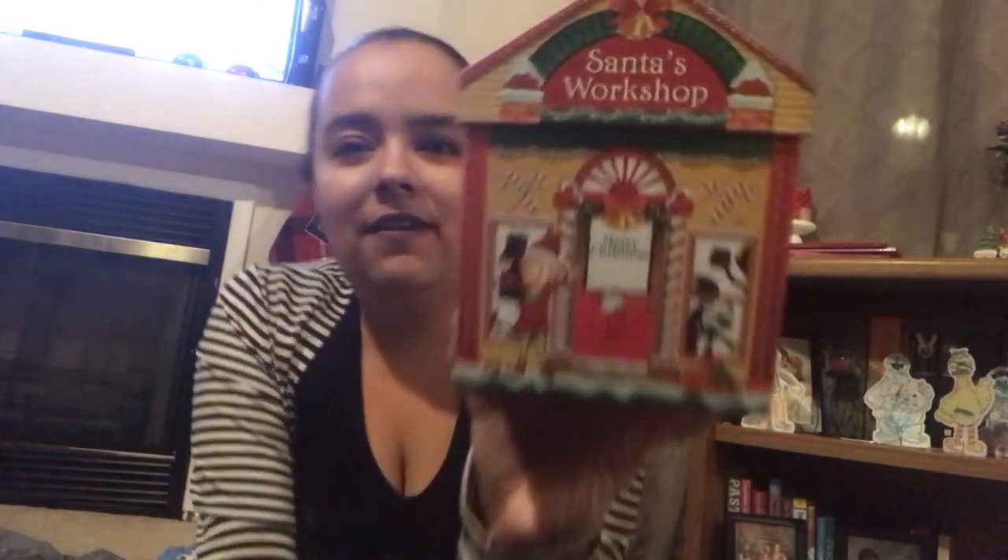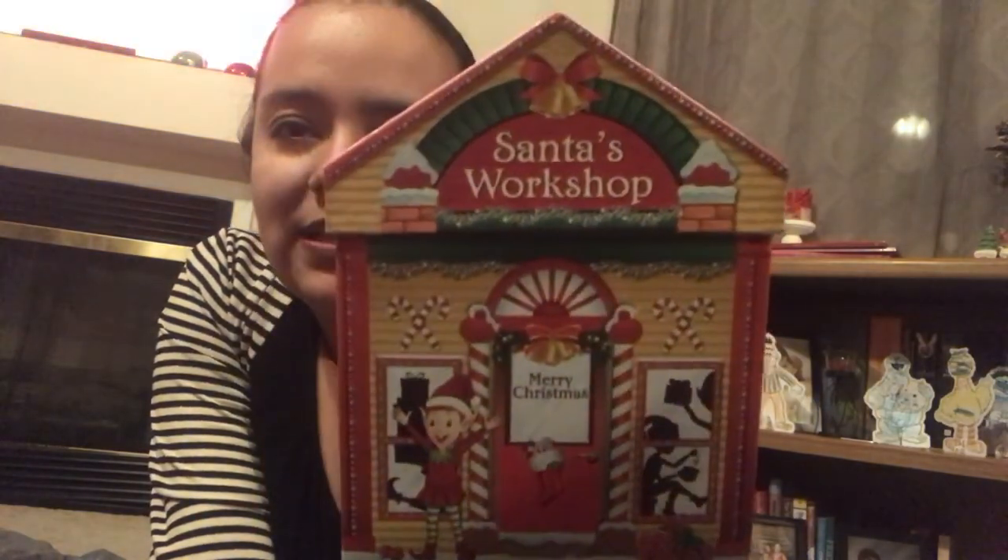Last but not least — I almost died when I saw these because they were so stinking cute. I got one of each one they had: these little village boxes. This one says Santa's Workshop and it has a little elf, a snowman, and then here comes the reindeer with Santa. It's so cute — and it has glitter on the roof.